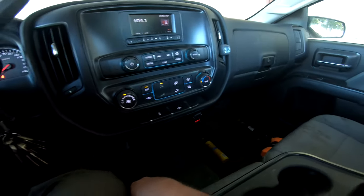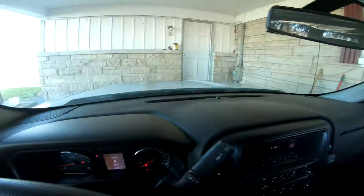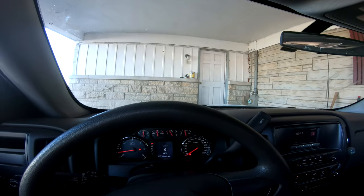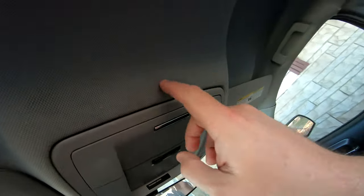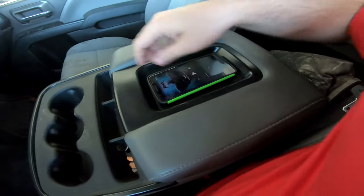I got some Armor All or STP to try to clean up the dash a little bit. I need to clean up the windows and put that Rain-X stuff on them so the rain just slides off, and clean up some of these little dirty spaces. Oh, what is this? It's the manual for the seat belt — but they didn't give me English instructions, it's French and Spanish only. I'll find YouTube videos for that.